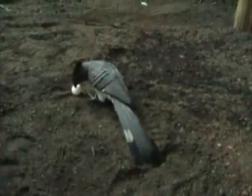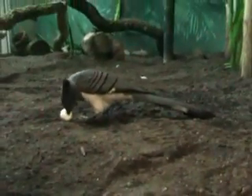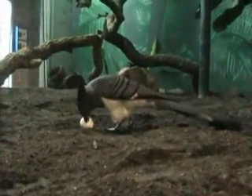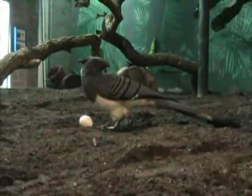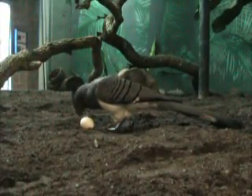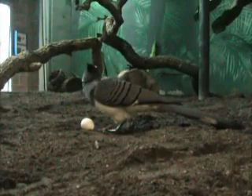Mr. McBouncypants has just recently started showing interest in eggs, which is unusual for an imprinted hand-raised bird. He was living with a Cape Thickney, which is a type of ground bird, and it was a female, and it laid an egg. The keepers came in about a day or so after the egg was laid and found Mr. McBouncypants actually incubating the egg. So we've given him a few dummy eggs, like the one that he has right now, and he will actually sit on them and incubate them.